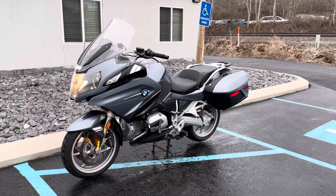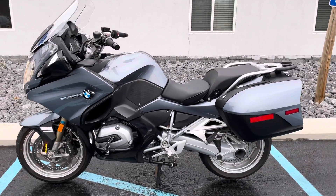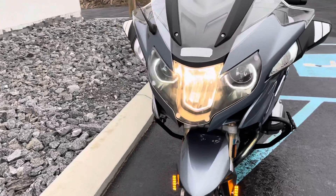Hello, Josh here at BMW Motorcycles of Tyrone. Thank you for the interest in this 2014 BMW R1200 RT. It's a shade under 24,000 miles and it's in excellent condition.